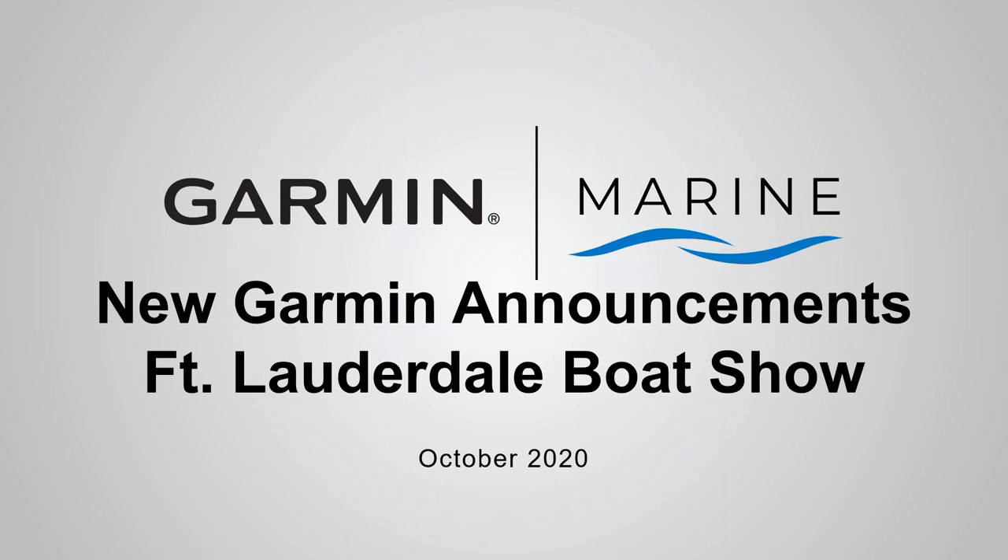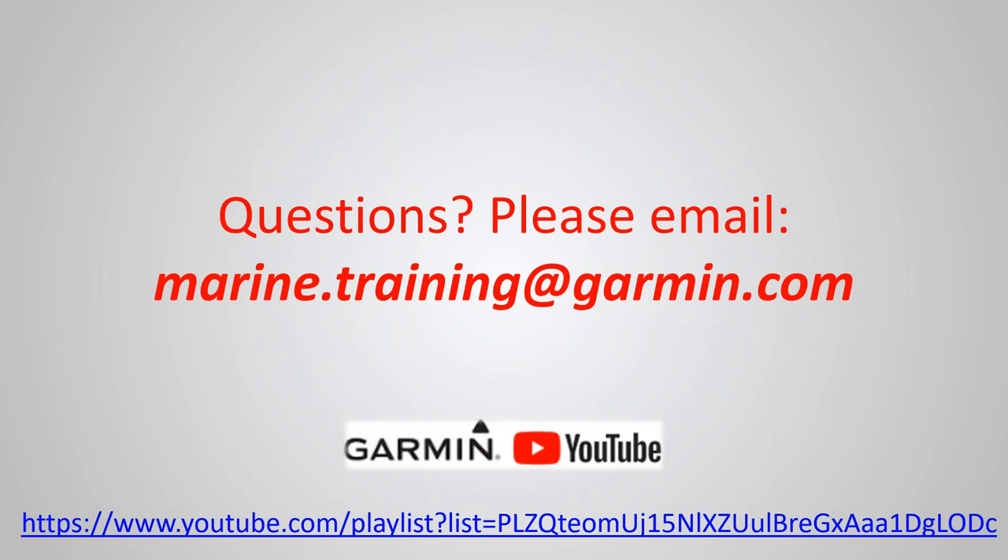Welcome back to another Garmin Marine webinar. I'm John Spittle, joined today with Dal Thornton. We wanted to give you a sneak preview — or post-view — of what we just announced at the Fort Lauderdale Boat Show and run through the new product lineup and everything that we just announced.